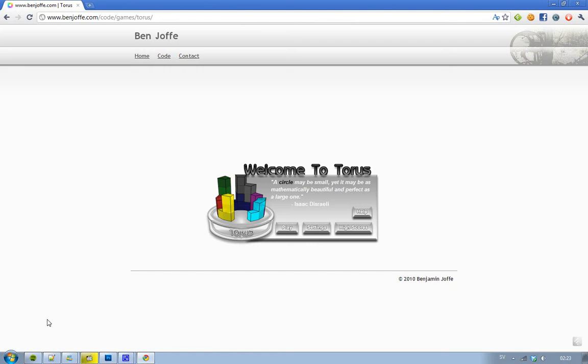Hey guys, today I want to show you a 3D Tetris game powered by HTML5 — it's kind of sick. I have a link in the description if you want to try it out. This is not the normal Tetris, the 2D version, but the 3D.